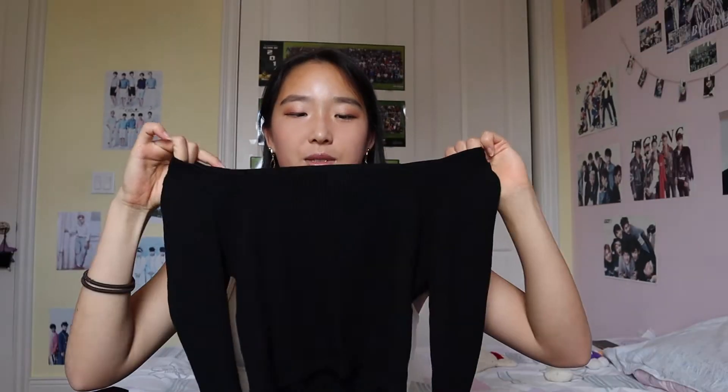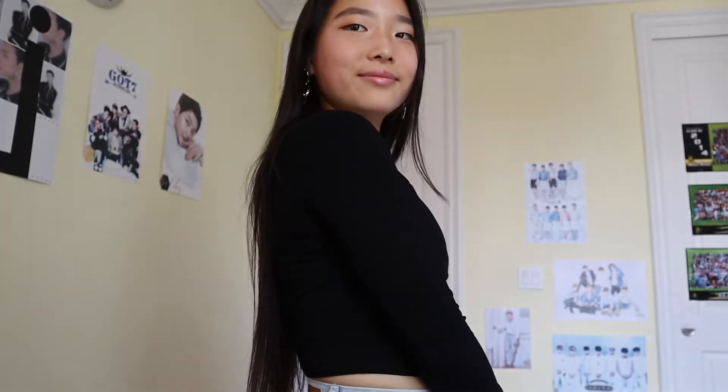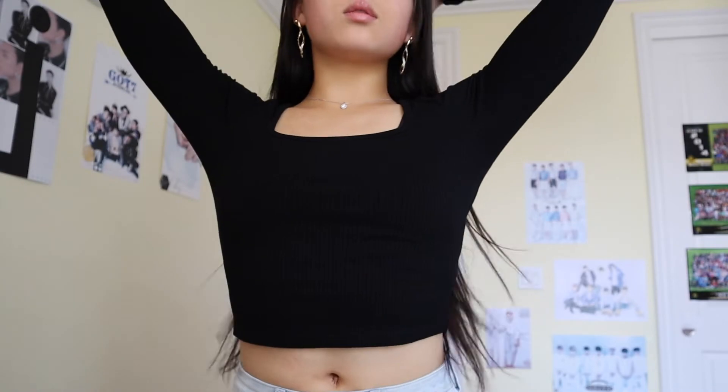I also got from ASOS this long sleeve crop top — just their own brand, a black long sleeve top. I have one very similar back in New York but with a round neckline instead of this scoop neckline, and I'm really sad I left it there, so this will have to replace it for now.